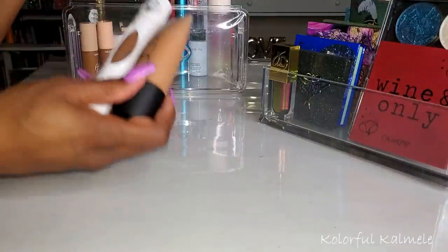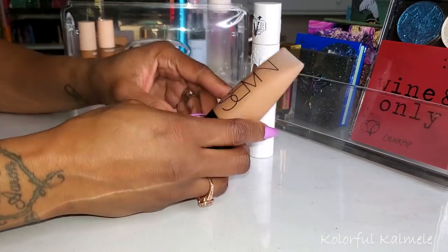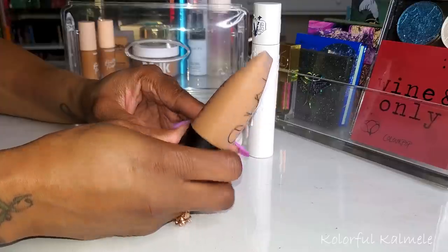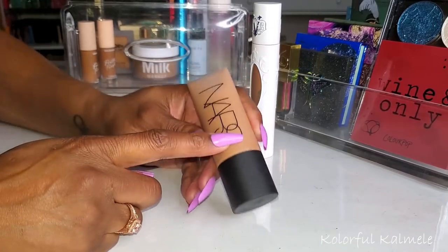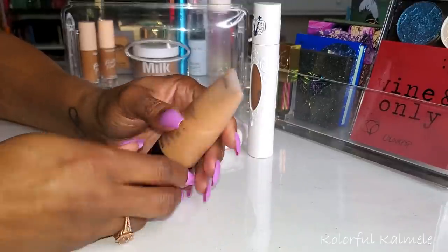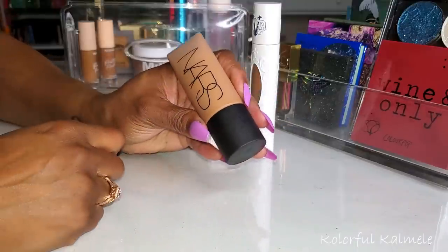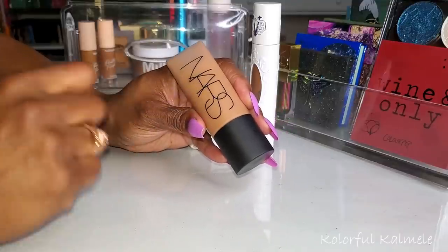Let's talk about the foundations I chose. The NARS Soft Matte Complete Foundation — I'm not sure if I chose this or grabbed it after the fact — I really, really like this stuff. It truly is a soft matte finish, very natural looking. I chose the shade Macau Medium Deep, which works for me. This is definitely something I would repurchase and will keep using and pulling. Very, very nice foundation.